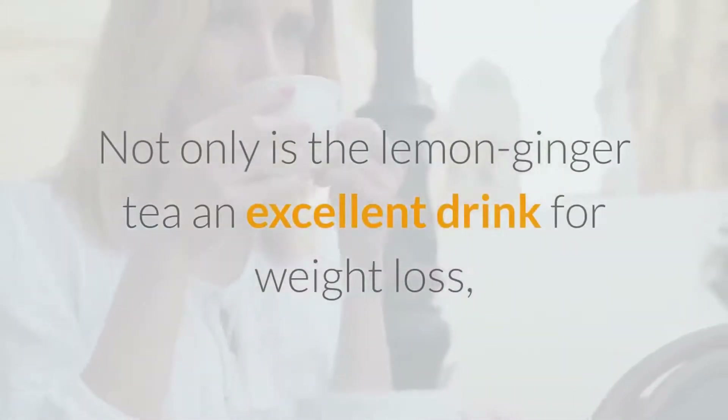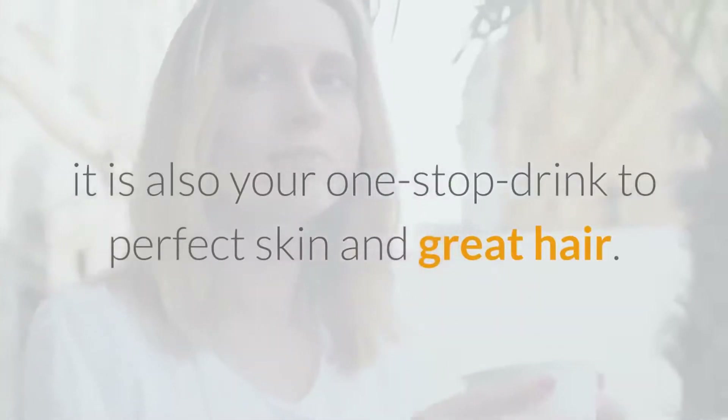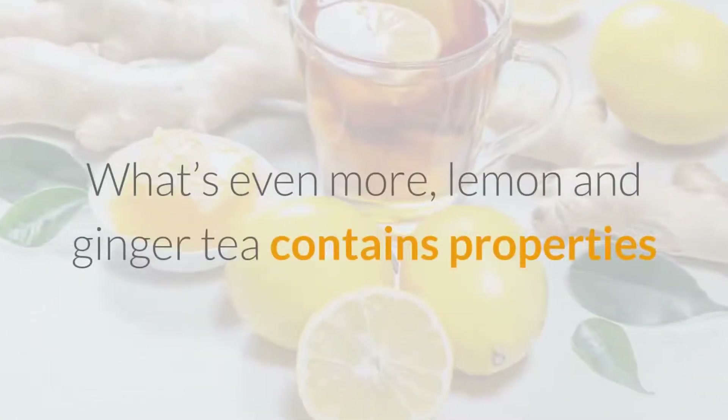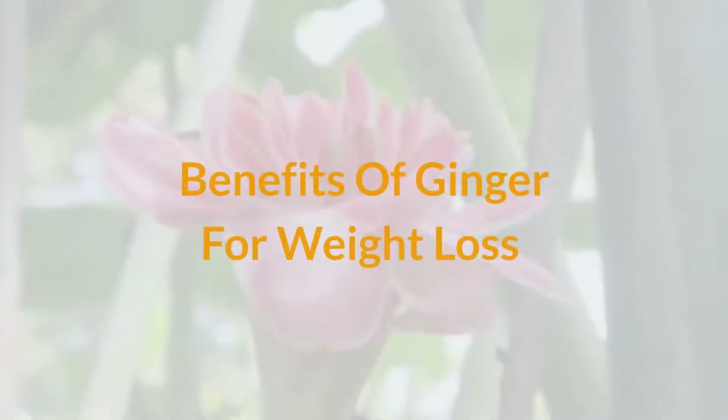Not only is lemon ginger tea an excellent drink for weight loss, it is also your one-stop drink for perfect skin and great hair. What's more, lemon and ginger tea contains properties that can help you build resistance against the effects of air pollution. Benefits of ginger for weight loss: number one.